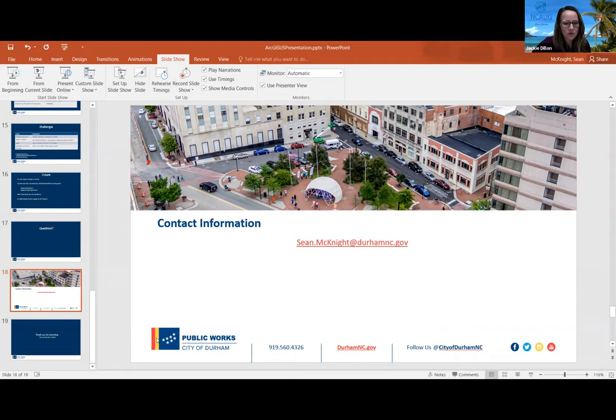Next up, we have Julie Davidson with Agri Waste Technologies Inc., right out of Apex. She's a senior GIS analyst, and her presentation is 'I Can't Sell My Home Until My Wastewater System Is Permitted: Using GIS to Change Policy.'